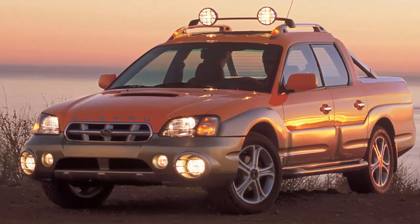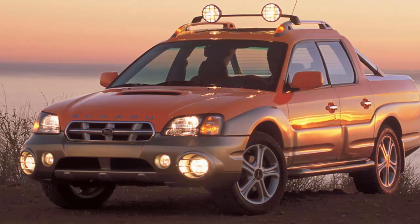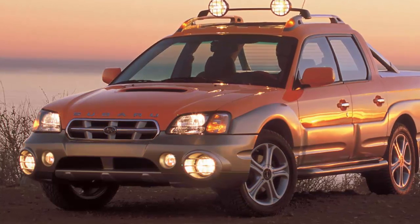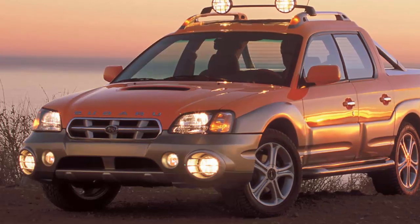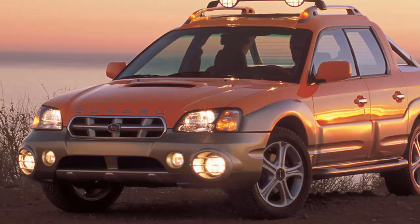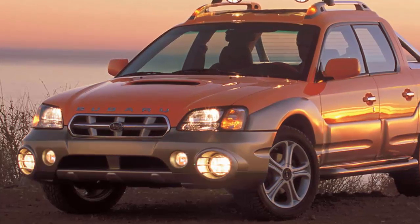There are currently no new compact vehicles with a truck bed on the market. Full-size trucks like the Chevy Silverado, Ford F-150, and Ram 1500 are massive, and even the Colorado, Ranger, and Jeep Gladiator aren't exactly small.